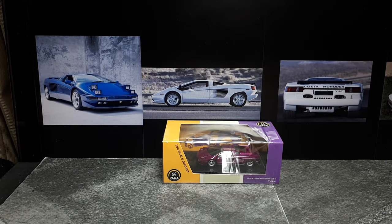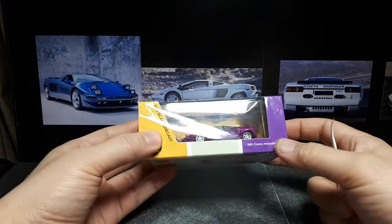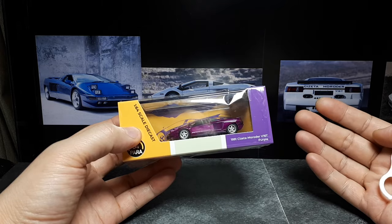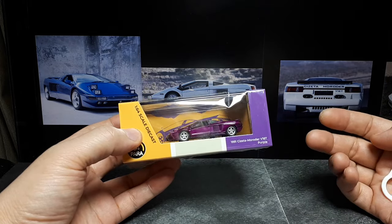Hello Italian supercar fans. This is a rarer supercar. I remember reading articles about this thing when I was a kid. The reason why it looks awesome is because it was designed by Marcello Gandini and also the engineer Claudio Zampoli, who was an engineer at Lamborghini at the time.